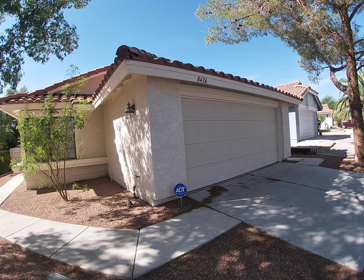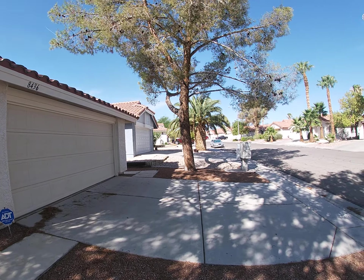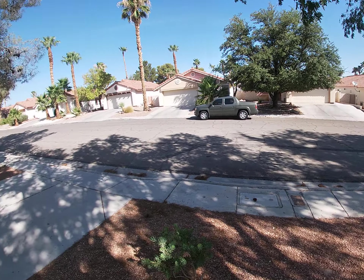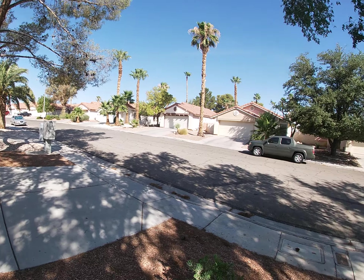This is a walking tour of 8436 Palomato. As you can see, you've got a really nice shaded front yard that's a desert landscape. This is a view of your neighborhood, and your mailbox is conveniently located next to your driveway.